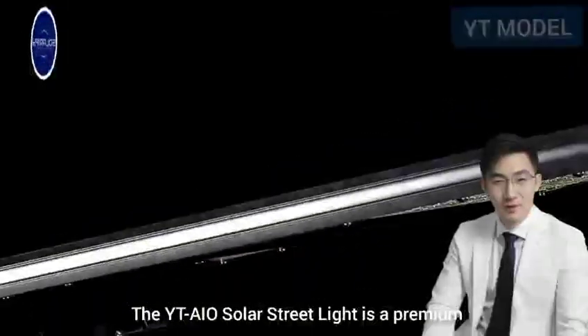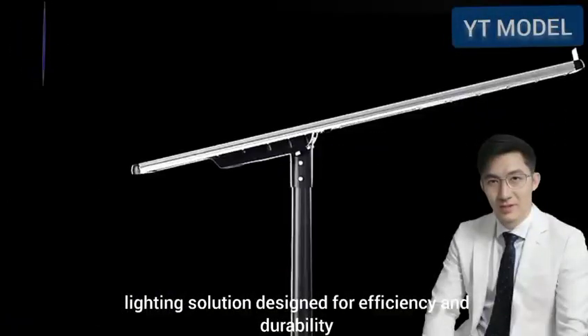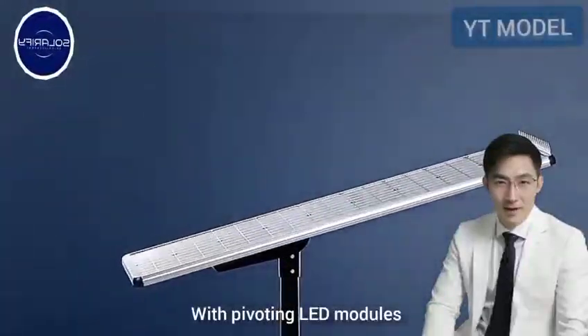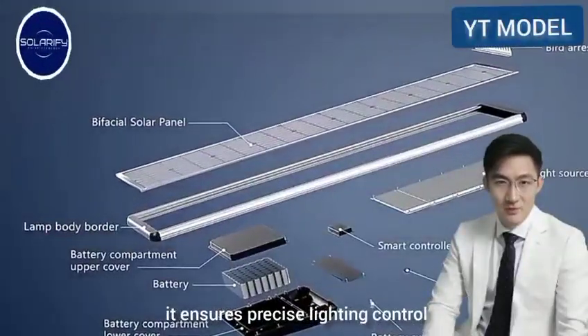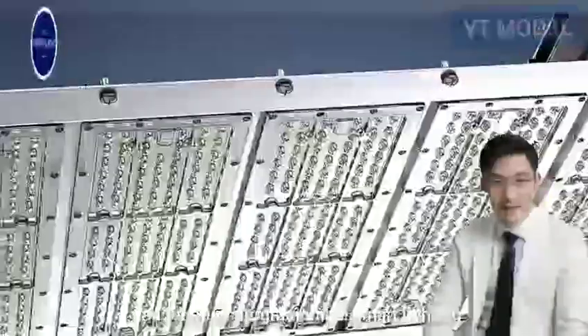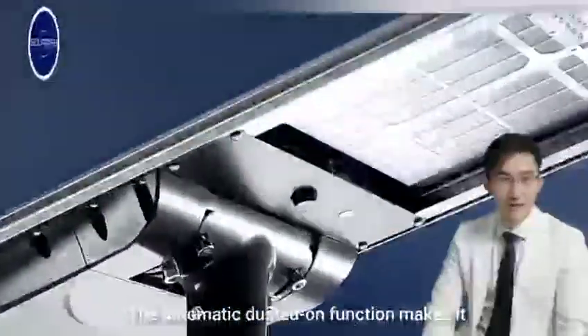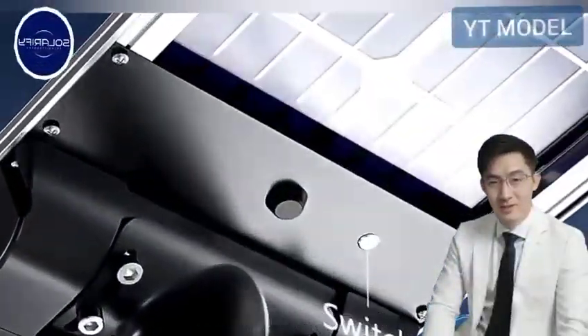The YT-AIO Solar Street Light is a premium lighting solution designed for efficiency and durability. With pivoting LED modules, it ensures precise lighting control and features programmable smart lighting for customized settings. The automatic dusk-on function makes it ideal for paths, cycleways, and large areas.